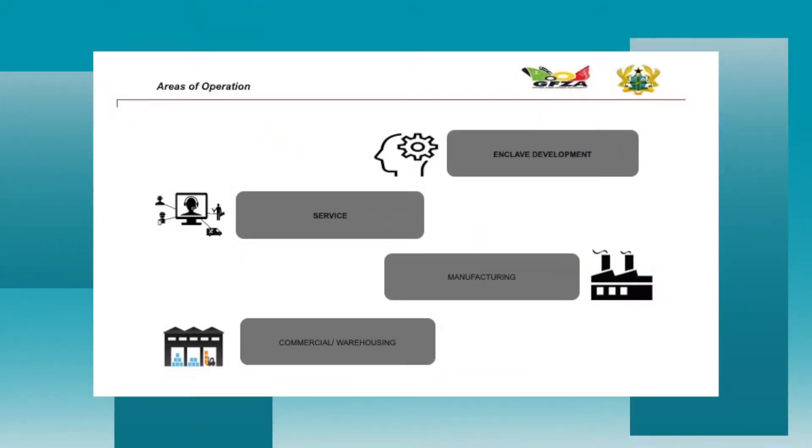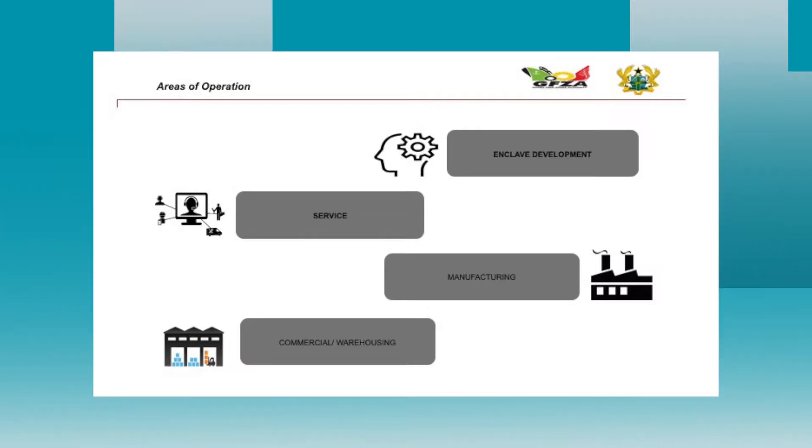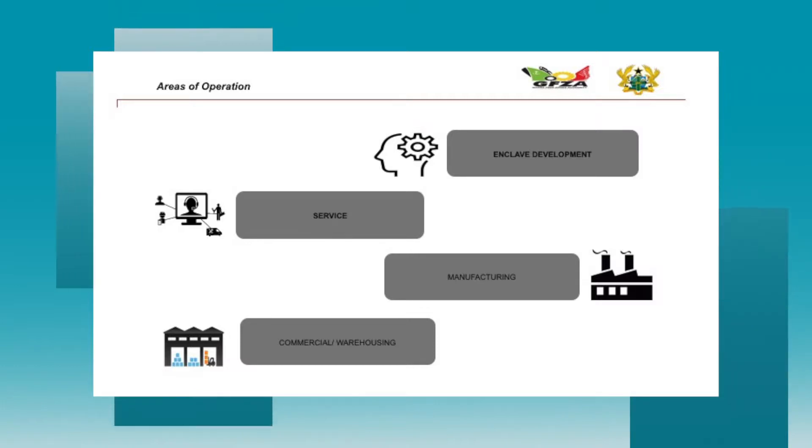The third area is enclave development. The free zones concept operates mostly through special economic zones, export processing zones, and free trade zones. Many investors also want to partner the Ghana Free Zones Authority to build free zones enclaves or develop industrial parks. As an investor, you may want to partner GFA to build special economic zones specially meant to attract export-oriented investment — and there's an opportunity there for you.